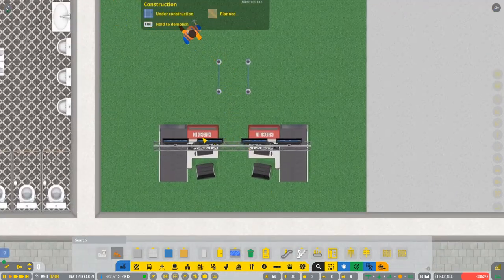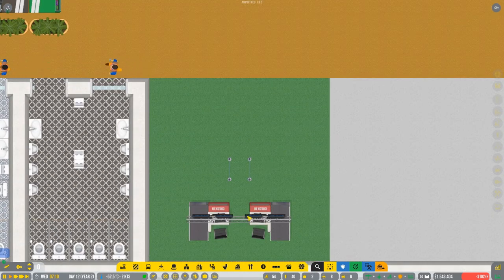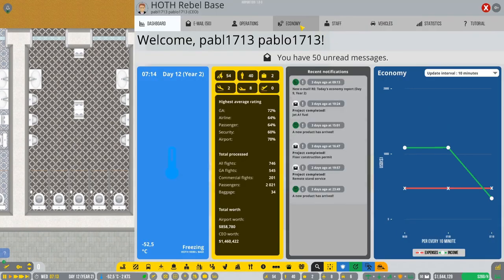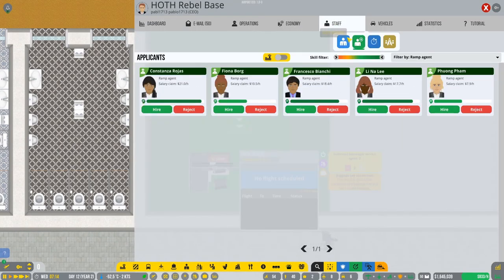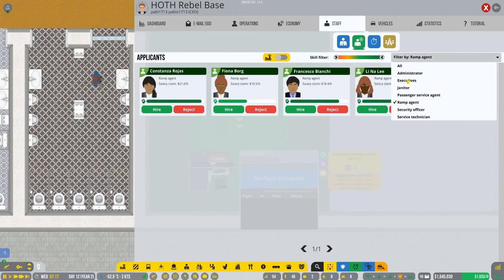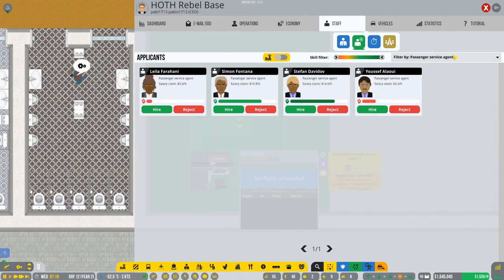This is our medium stand. As you can see we have the check-in and here we have the passenger service agent - two of them. So we're gonna need two passenger service agents. Let's check how many we have - we have two. Just to be safe, I'm gonna hire one more person - that's three.